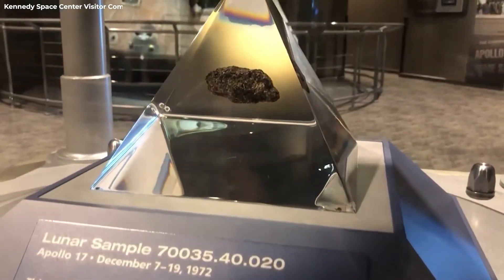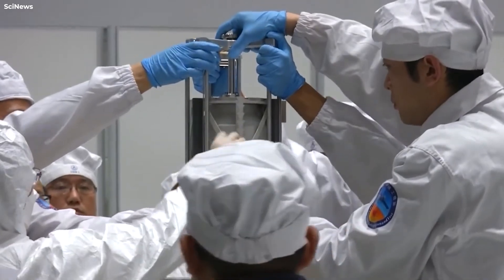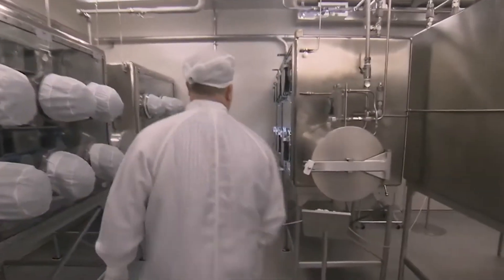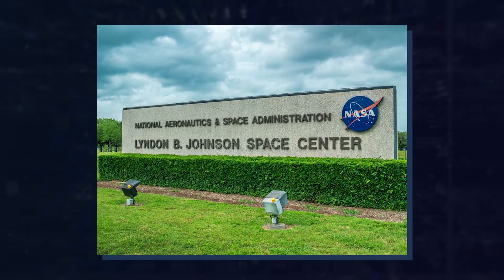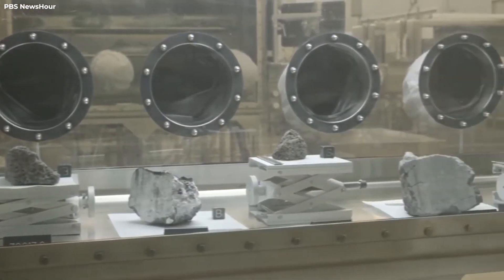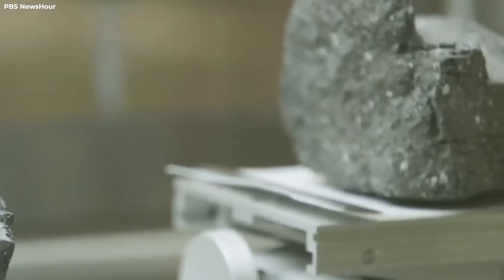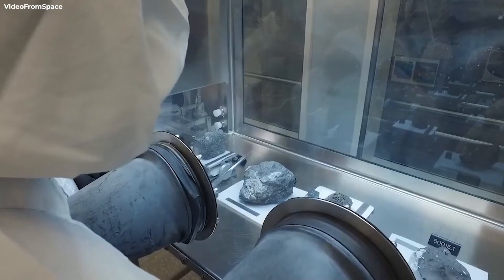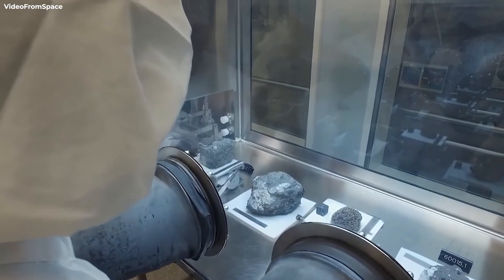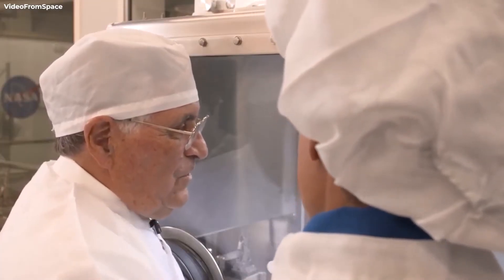The other half of this drive tube, 73002, was transported in a regular unsealed container and was opened in 2019. A fascinating collection of grains and smaller objects known as rocklets were recovered from that tube, which lunar geologists were very keen to study. Scientists are now focusing their attention on the sealed lower segment.